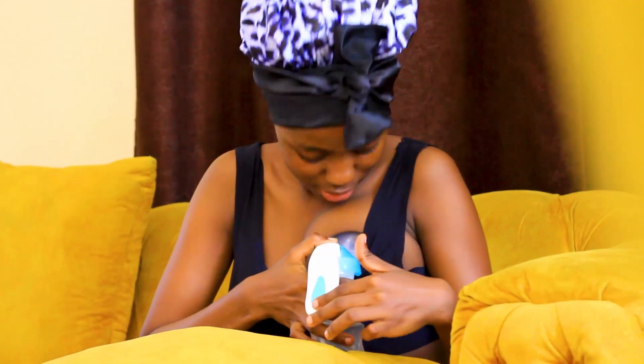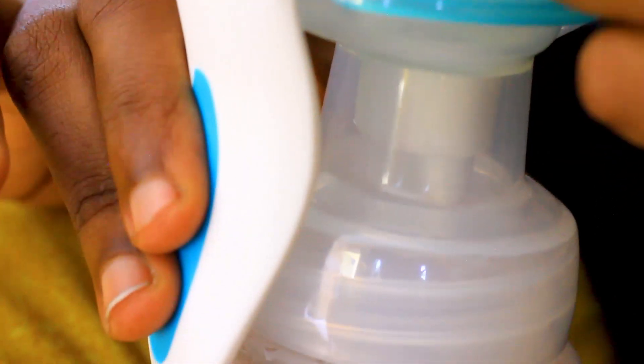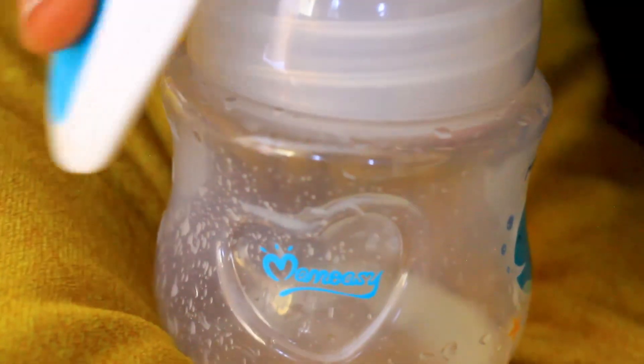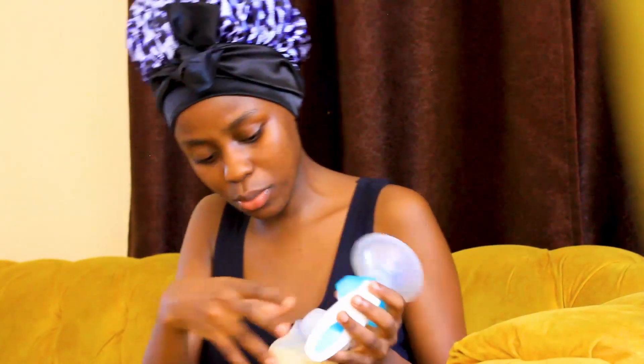I'm really exhausted, and this is the amount of milk I've been able to get from my left breast — it's almost 90-something milliliters. As I've told you, I always do this before or after breastfeeding my babies. Right now I haven't breastfed them yet, and I'm going to breastfeed them right after this. I'm going to do the same for my right breast. I've done this for almost 10 minutes, and this is the amount I've been able to get.